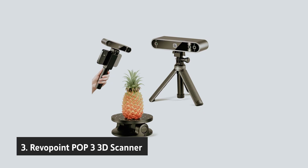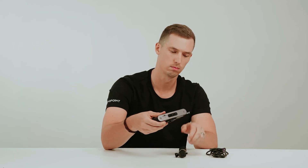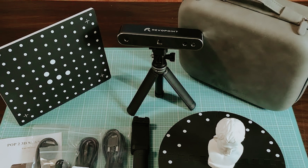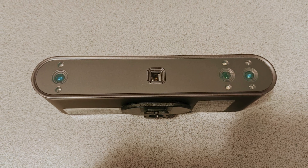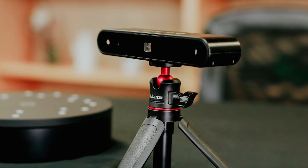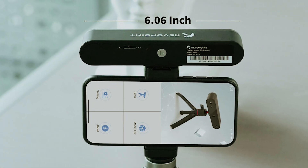At number 3, we have the Revopoint POP3 3D Scanner. If you're just starting your journey into 3D scanning, the Revopoint POP3 is a fantastic option that balances affordability with user-friendly features. This scanner is designed to ease your entry into the world of 3D scanning, making it a reliable choice for beginners. One standout feature is its array of accessories included in the box. Consider investing a bit more in the Advanced Package, which provides all the essential cables, cases, and stands, and also includes a compact turntable that allows for effortless 360-degree scanning, making your workflow smoother.